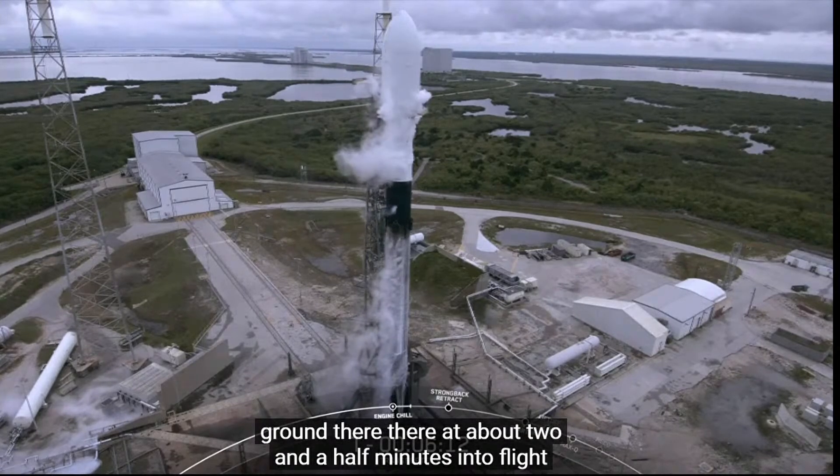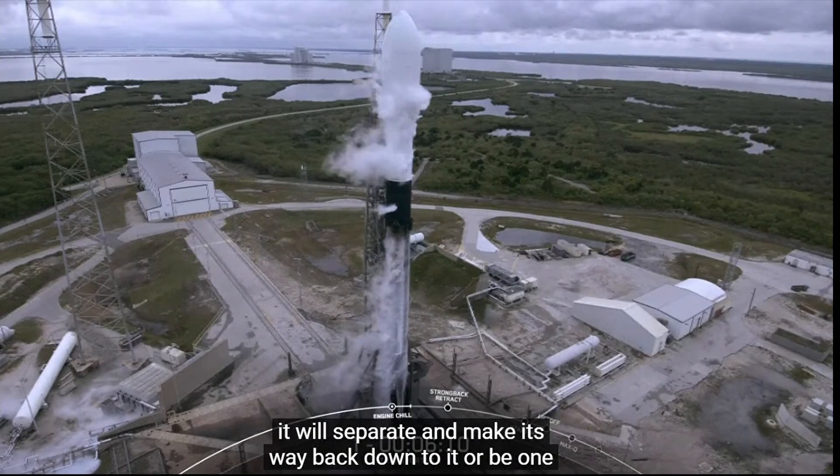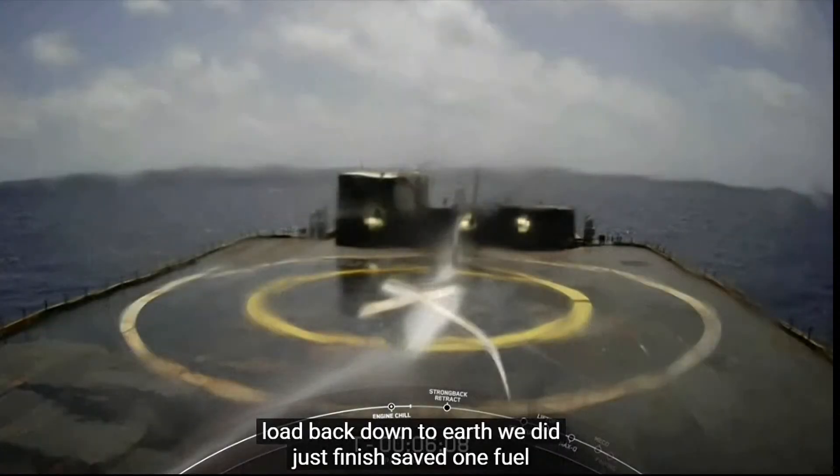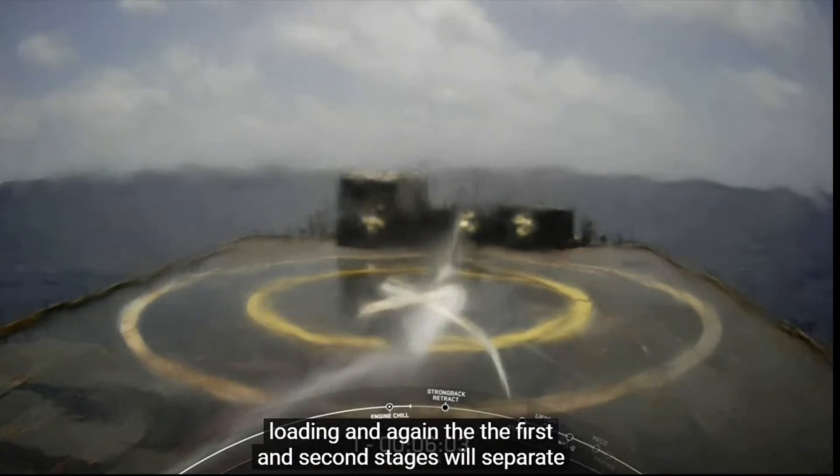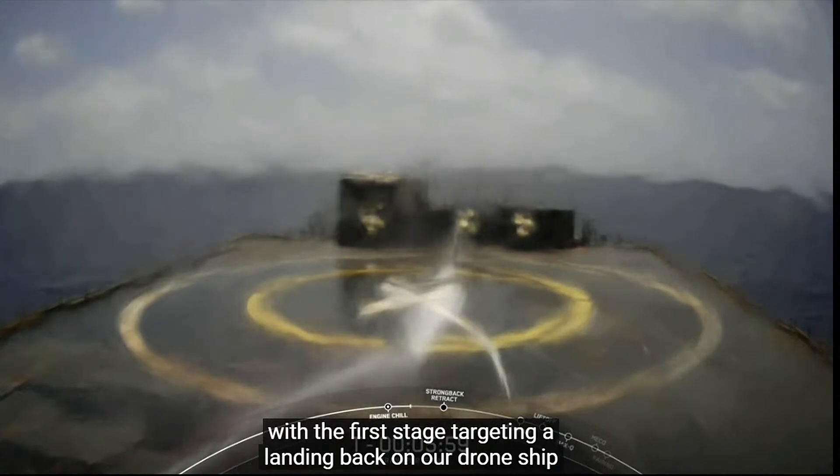At about two and a half minutes into flight, the first stage will separate and make its way back down to Earth. We did just finish stage one fuel loading, and the first and second stages will separate with the first stage targeting a landing back on our drone ship, Just Read the Instructions.